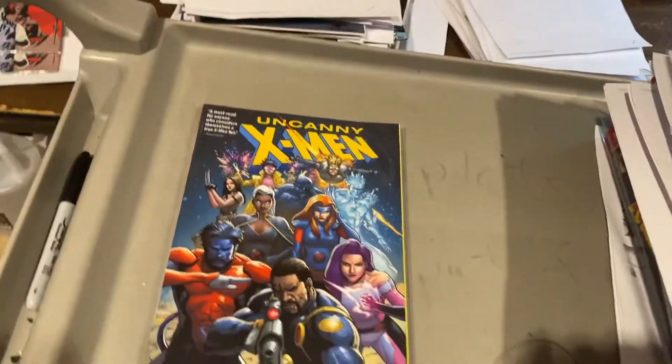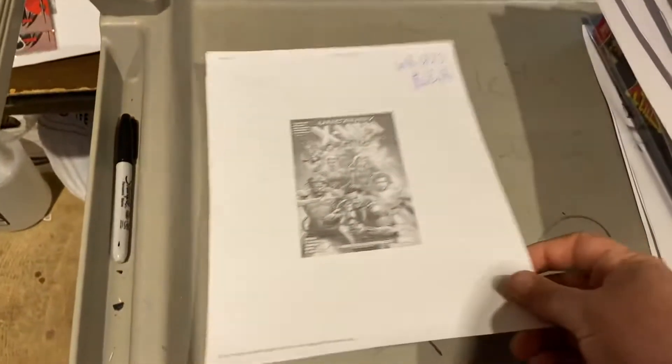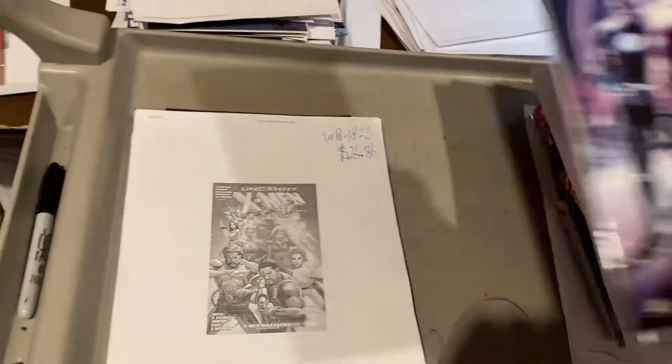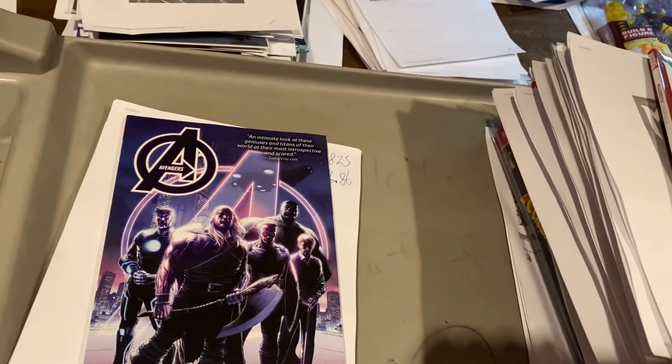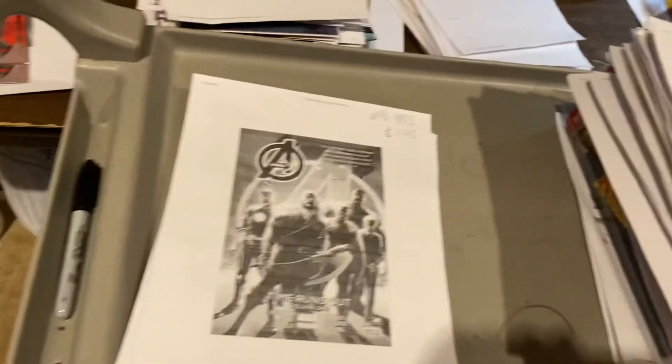Uncanny X-Men number one trade paperback — thank you Marvel for clearancing to retailers instead of dumping them at Ollie's — $26.86. Number two, Time Runs Out volume one — thank you Marvel — $11.45.